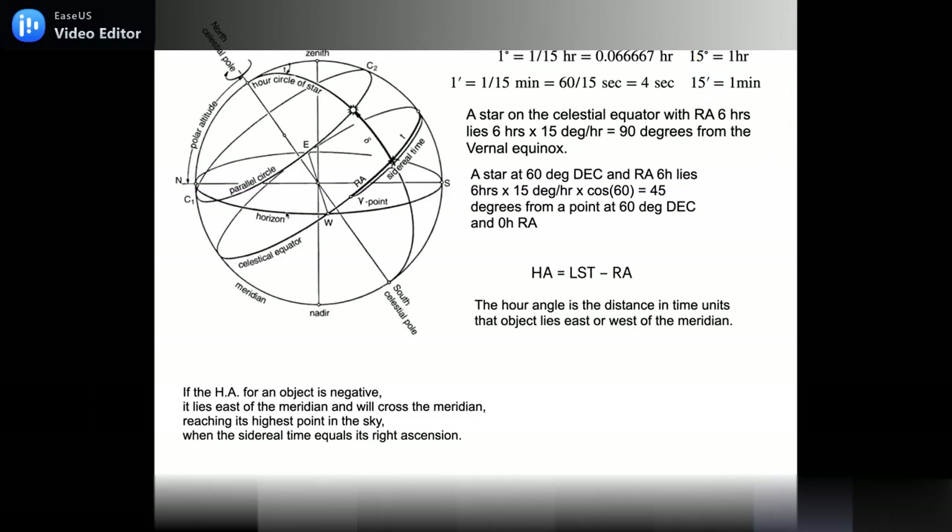A simple example: a star on the celestial equator with RA = 6 hours lies 90 degrees from the equinox. If a star has declination 60 degrees and RA = 6 hours, it lies 45 degrees from the prime meridian on the celestial sphere — you have to take the cosine of 60 degrees into account because it's not on the equator.